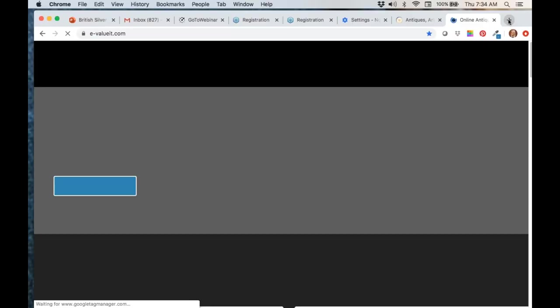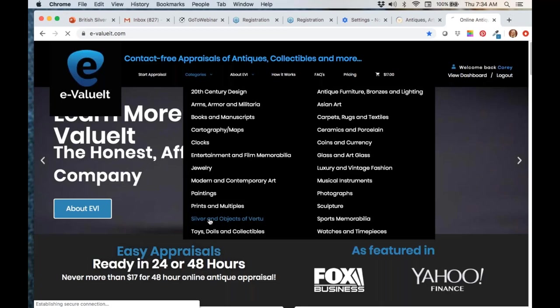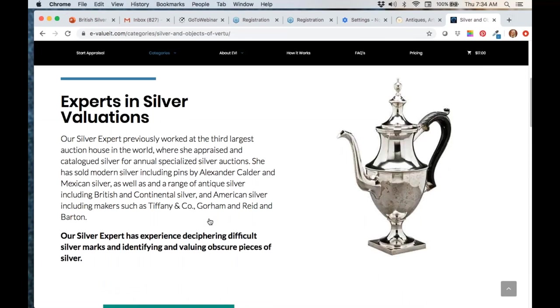Our website is eValueIt.com. We have a dedicated silver and objects of virtue category, and I am one of the appraisers who evaluates silver, with other experts worldwide. I worked for Heritage Auctions — a great place to sell silver if you go through an auction house. Always provide the weight when submitting an appraisal, because the weight is hugely important in providing a silver evaluation. Everyone forgets about the weight.